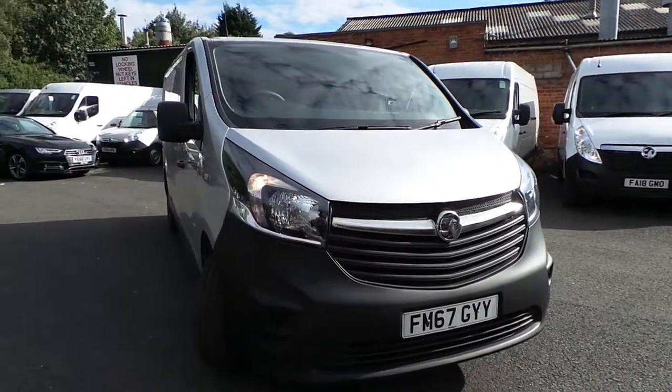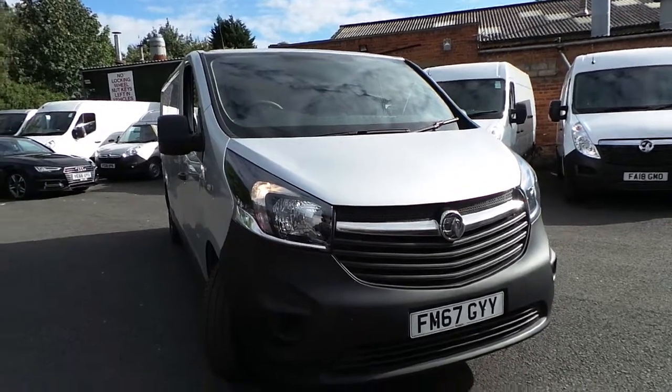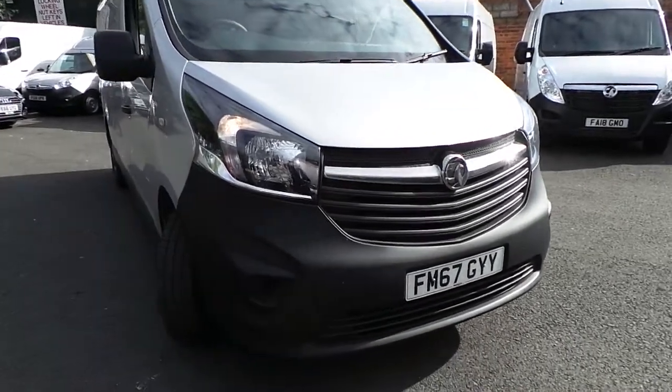Welcome to Pentingham Nottingham Ballwell. Today we have a Vauxhall Vivaro 2900 CDTR panel van in silver on the 6 to 7 plates.